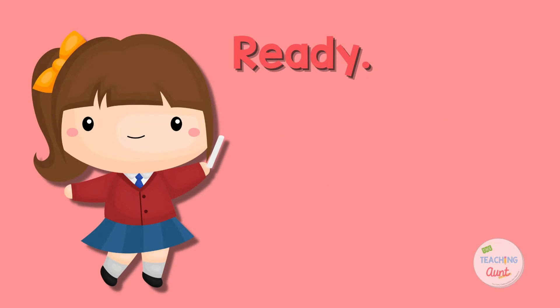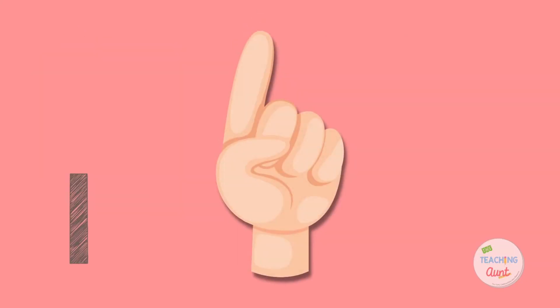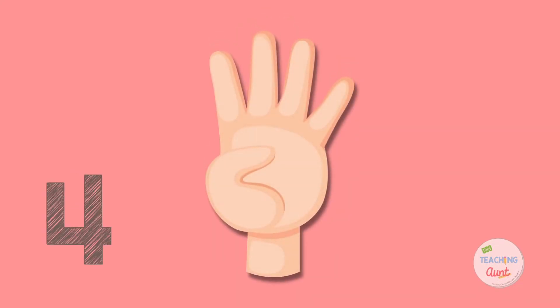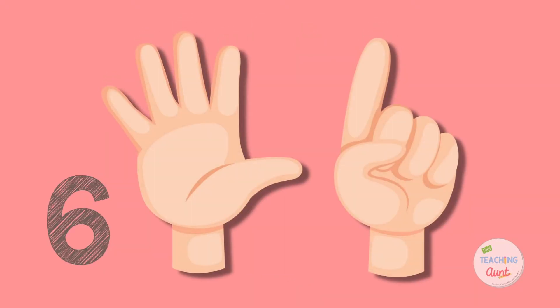Ready, set, go! 1, 2, 3, 4, 5, 6, 7, 8, 9, 10.